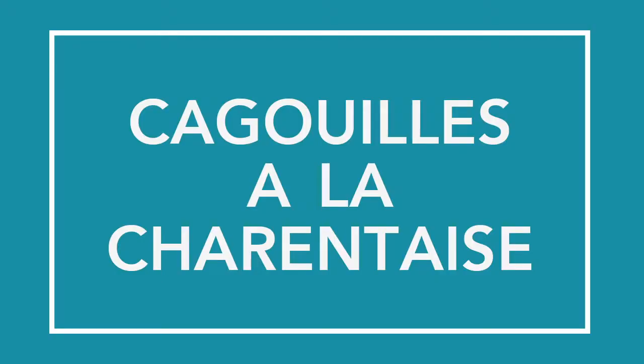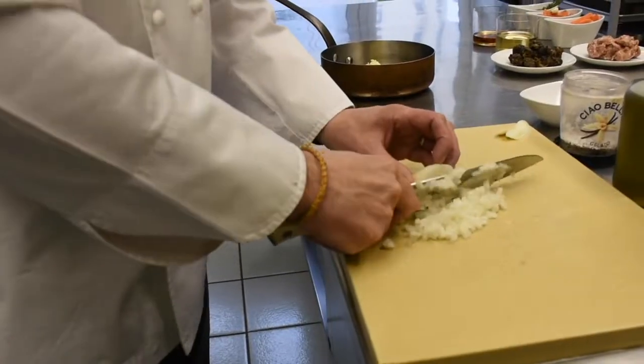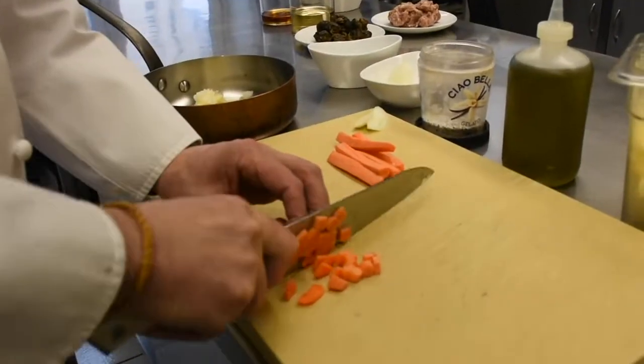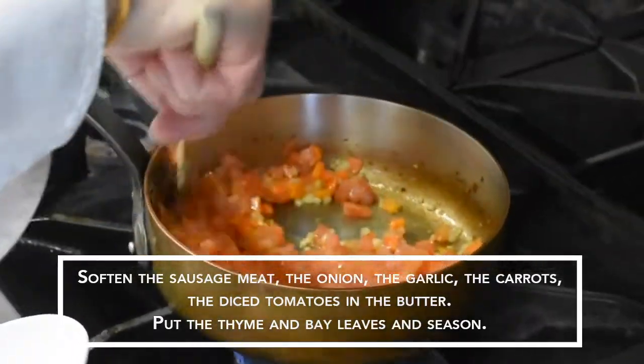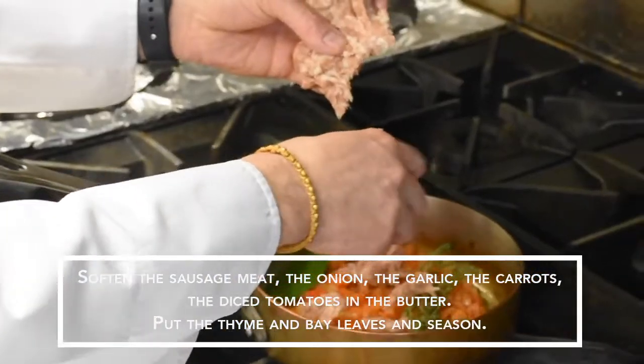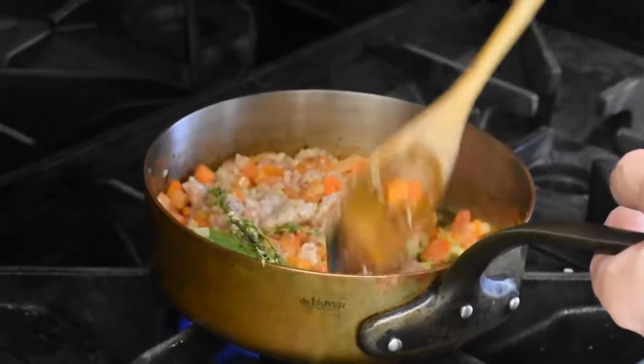I'm going to start the recipe by chopping the onions and the carrots. We're going to sweat everything together, and you're going to have some snails in a tomato sauce with the flavor of the cognac and the white wine.